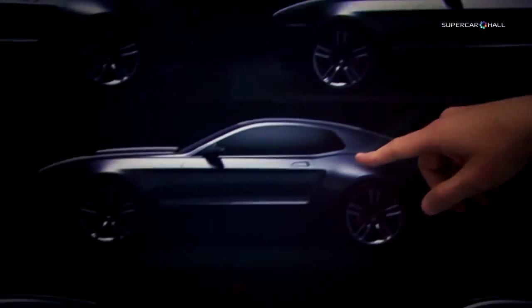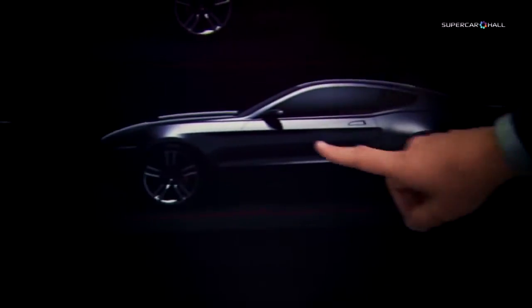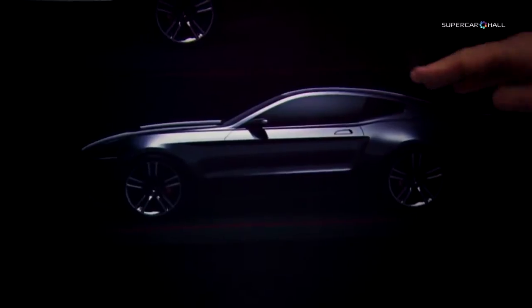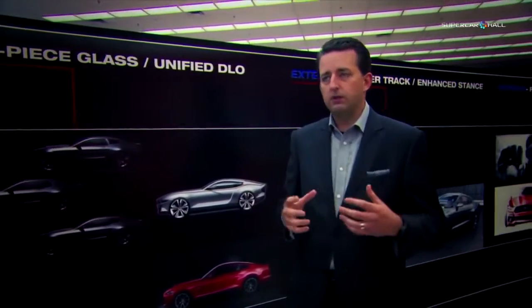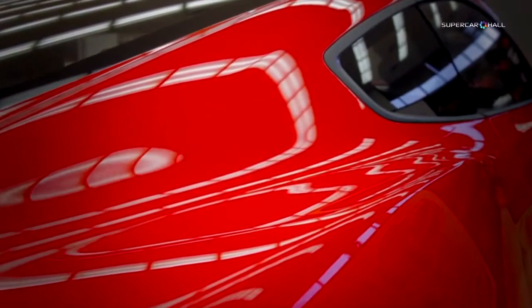We were looking at all the design elements and how we could evolve them to send a new, modern message. We ultimately landed on what we call a unified DLO graphic — DLO standing for daylight opening, i.e., the side glass. Once we came to this conclusion, it really helped modernize the car and bring it into a new dimension. It also helped to really set up a fastback profile for us.